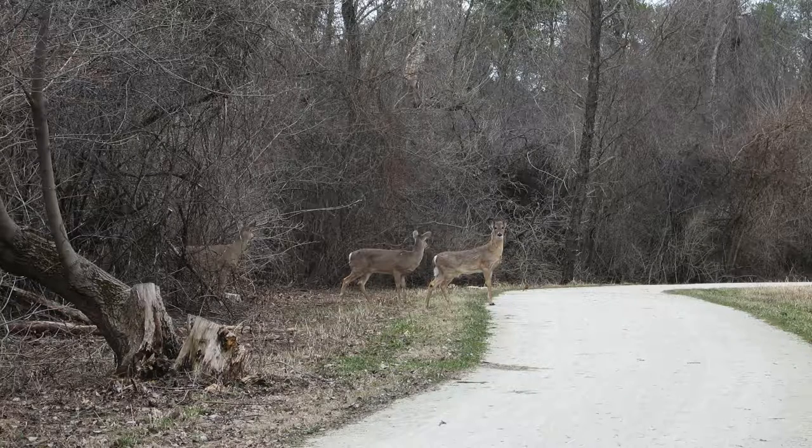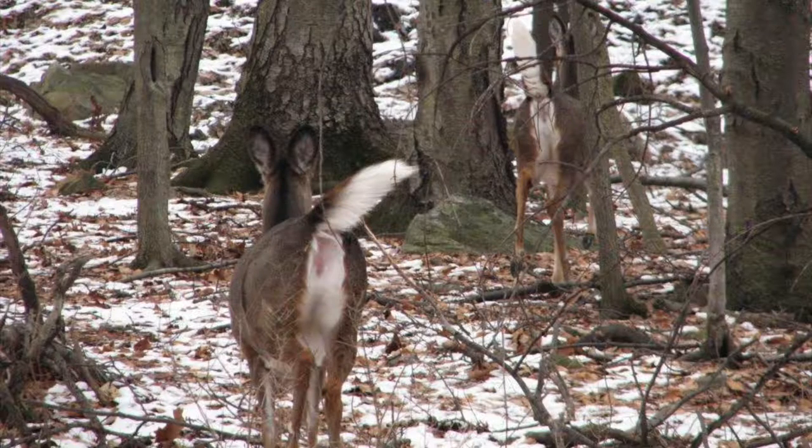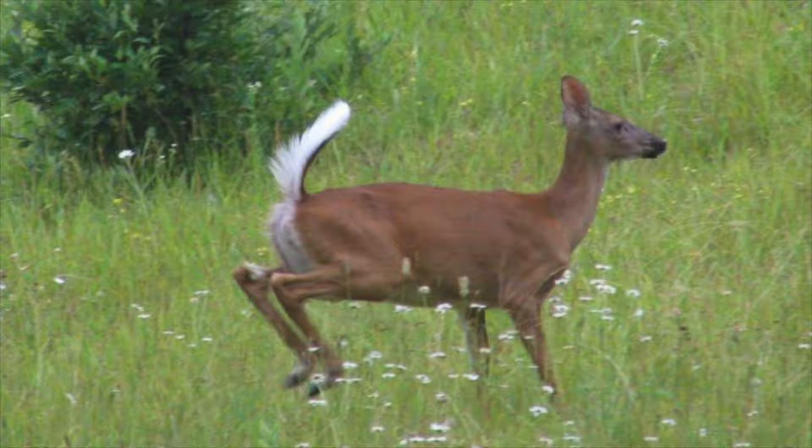Female deer, called does, will hang out together in small herds, usually made up of a few mothers and their daughters. Living in a group helps protect them from danger. If a deer does sense danger, she can throw up her white-tail flag to signal to the others in her group to run away. That's why they're called white-tailed deer.